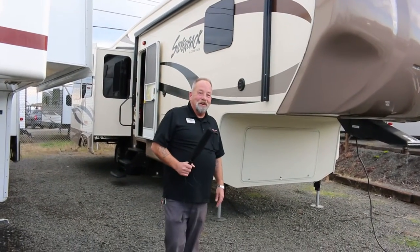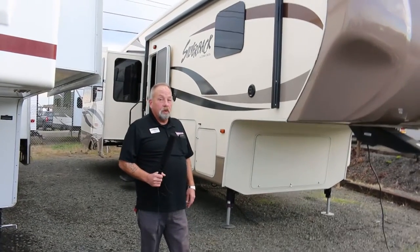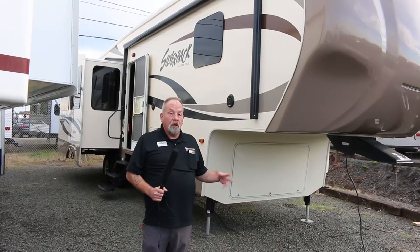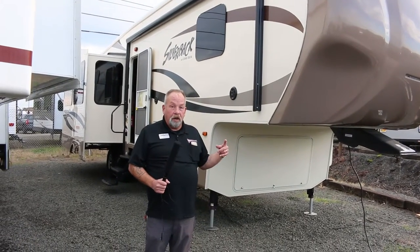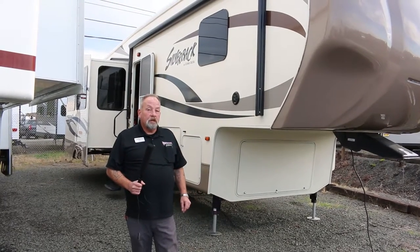Hi folks, this is Terry at George Sutton RV. Today I want to tell you about a really nice used fifth wheel we just got in. This will be great for those of you who want to go south for a couple months or even camp around here. It's a 2016 Cedar Creek Silverback 31 rear kitchen.